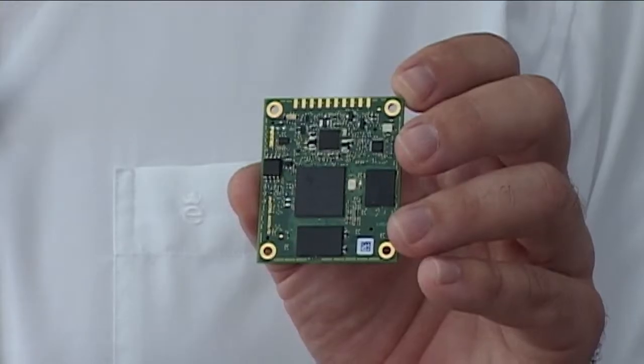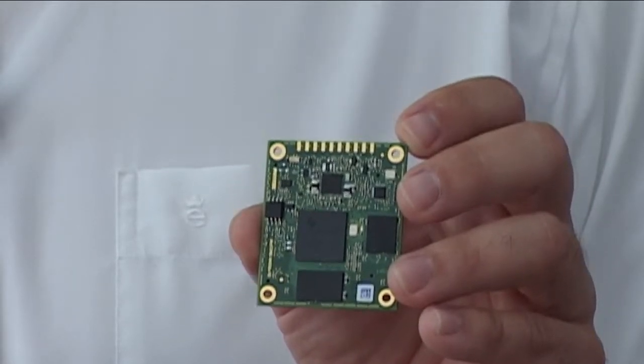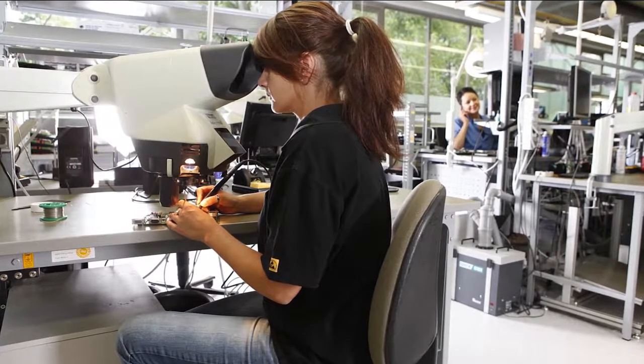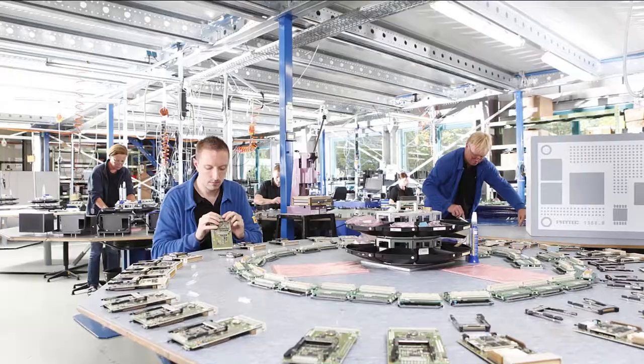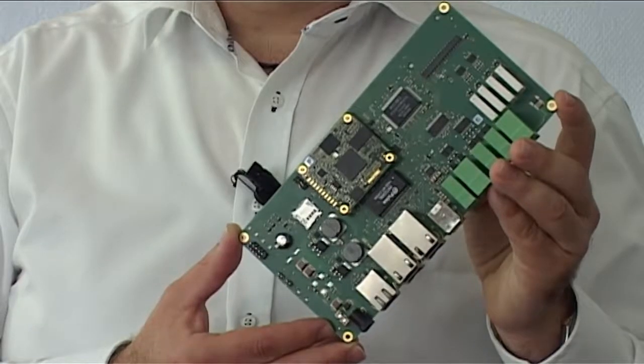Our main business is design, build and supply of systems and modules, so-called SOM. We do the PCB design in-house, and after design is done internally, we typically provide the Gerber files to PCB suppliers, either in Europe or in Asia.